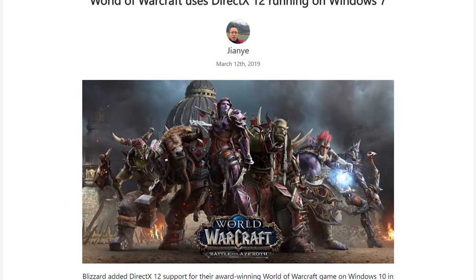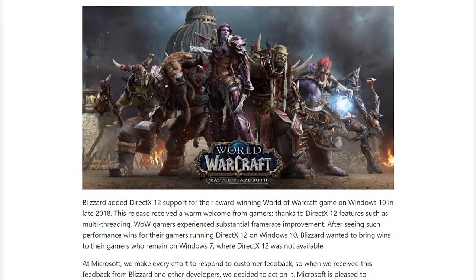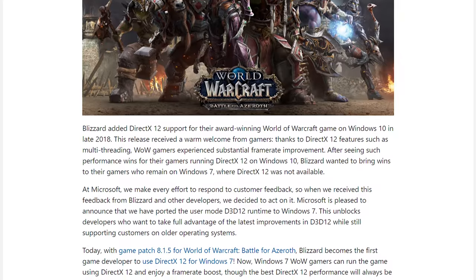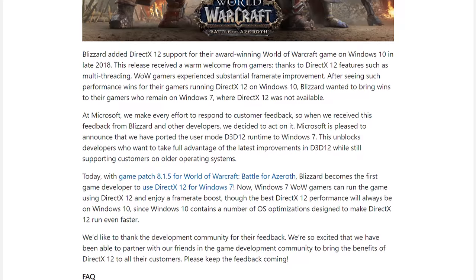Since the launch of DX12 it has only been available on Windows 10, which has been a problem for developers as many gamers are still using Windows 7. This effectively meant that any developer that wanted to use DX12 also had to create a DX11 version for games that refused to upgrade to Microsoft's latest OS. Today that's no longer the case — Microsoft says they have ported the user mode D3D12 runtime to Windows 7, which enables developers who want to take full advantage of the latest improvements in D3D12 while still supporting customers on older operating systems. However, it's not a situation where all DX12 games will now magically run on Windows 7; instead, each game will need an update to support the ported D3D12 runtime for Windows 7. Presumably supporting this runtime is a lot easier than supporting an entirely separate DX11 version. The first game to make use of this is World of Warcraft with the latest 8.1.5 game patch.